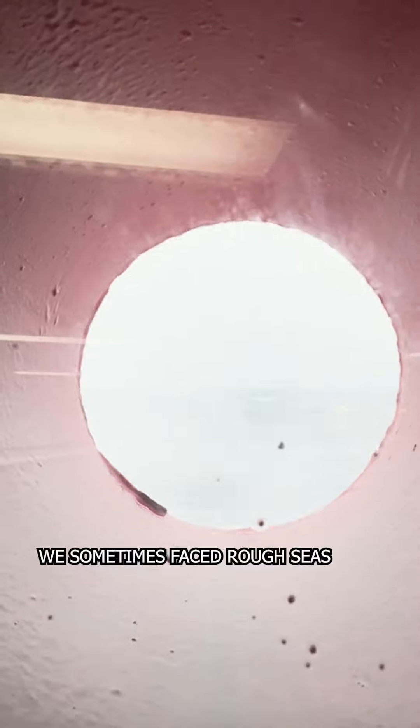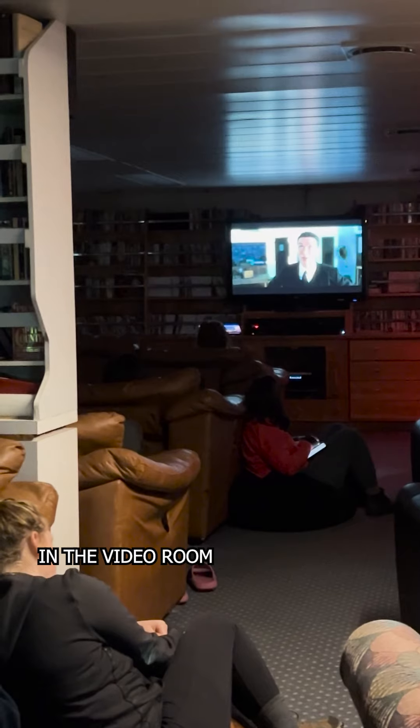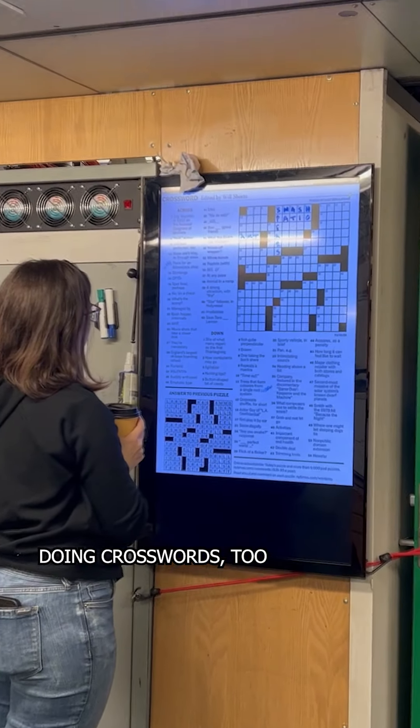On our way, we sometimes faced rough seas. But to recover and relax, we could watch movies in the video room or read in the library. The scientists loved doing crosswords too.